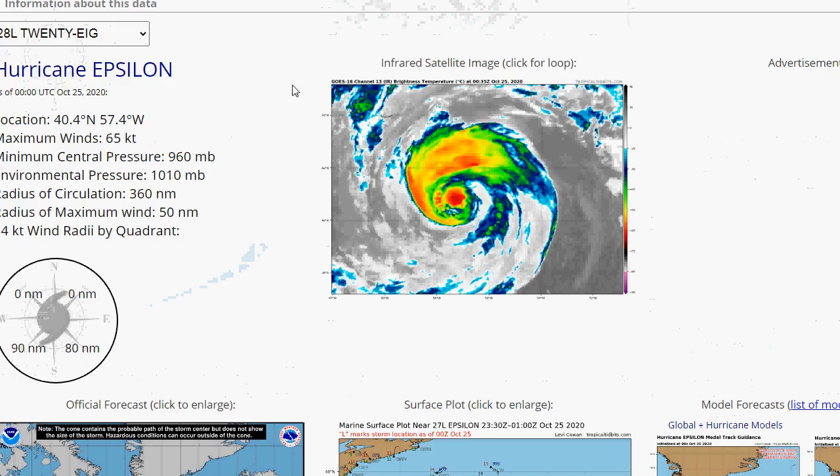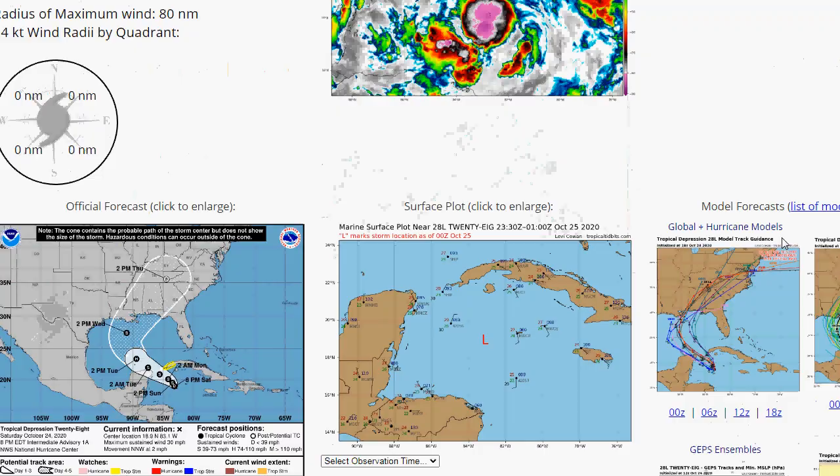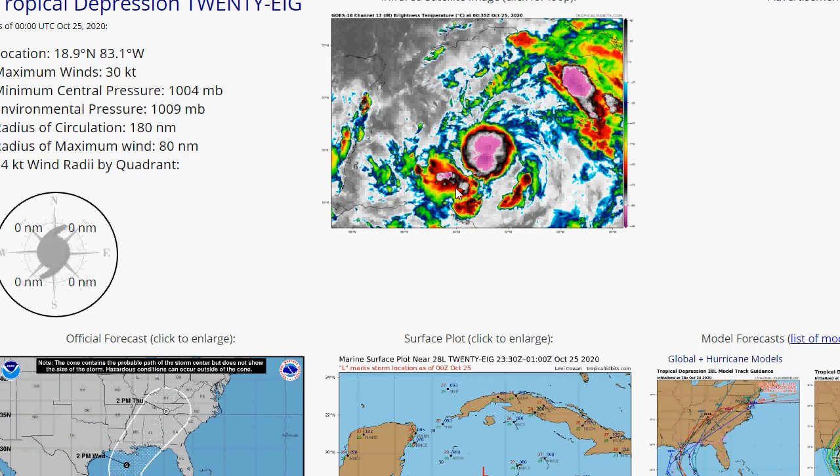Looking at Tropical Depression 28 — labeled 28L — there's a bit of spread in where this is going to go. It could wind up impacting the Gulf Coast again. We might even see the remnants make it up here. It just never ends with these tropical systems.